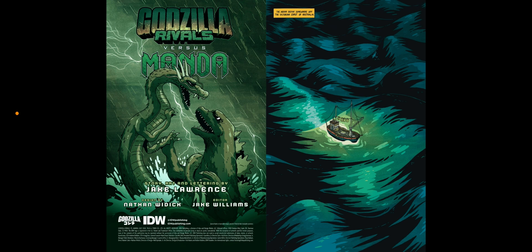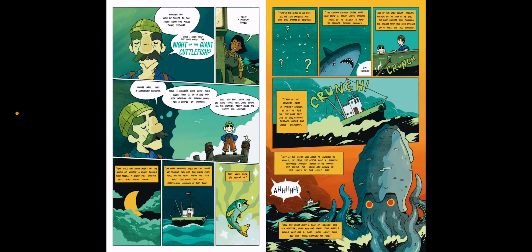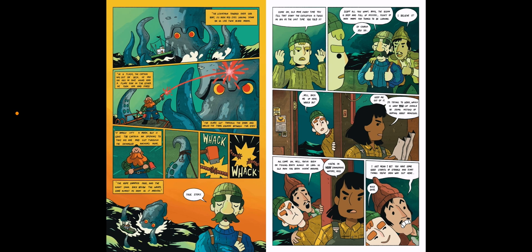This is the latest in the Godzilla Rivals series, which has been a very fun comic book series because it's all basically anthology stuff — they'll tell you one story and you never know exactly what type of Godzilla story you're going to get. You get some very creative plot lines, though this one actually kind of takes it back to being something a lot more simple. The story, art, and lettering are done by Jake Lawrence, designed by Nathan Wittick, and edited by Jake Williams. It's basically about a fishing crew out in the Indian Ocean off the coast of Australia.